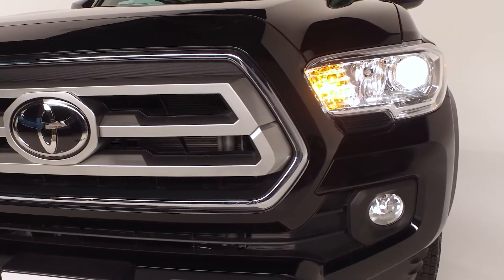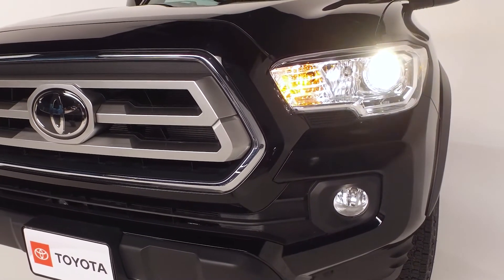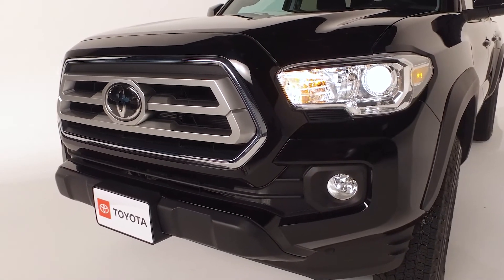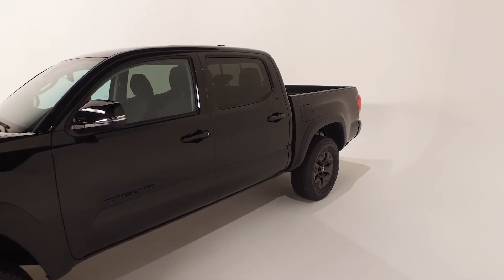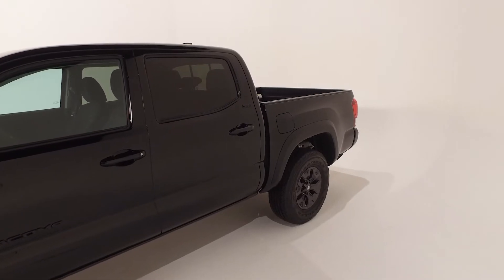Whether you're on-road or off-road, you'll be safe knowing you can see clearly with the Tacoma SR5's projector beam headlights with daytime running lights and integrated fog lights. The body color keyed door handles integrate the smart key remote keyless entry system with push-button start and more.